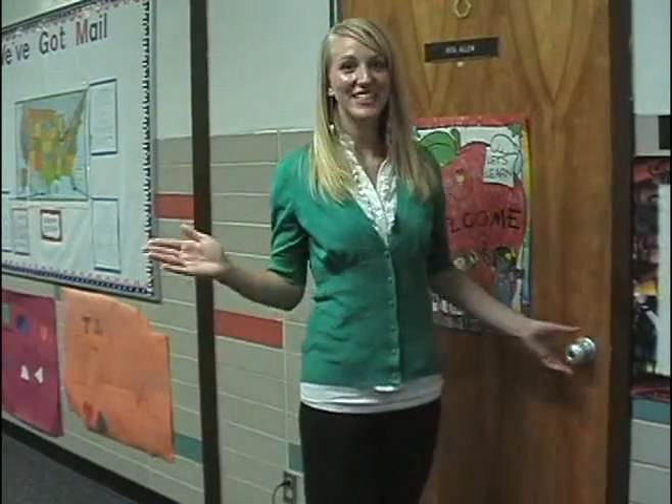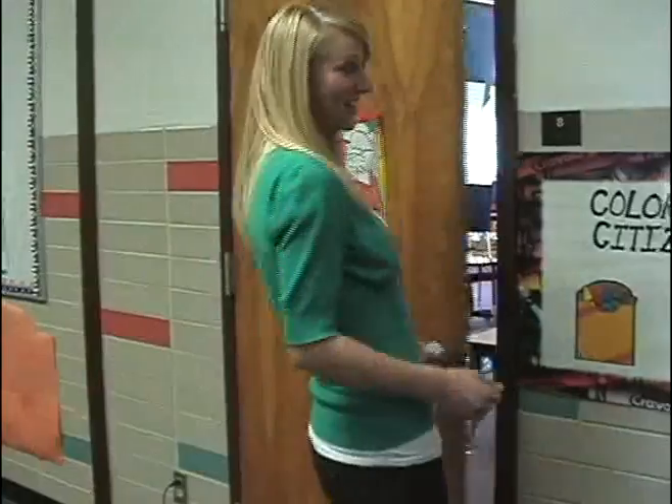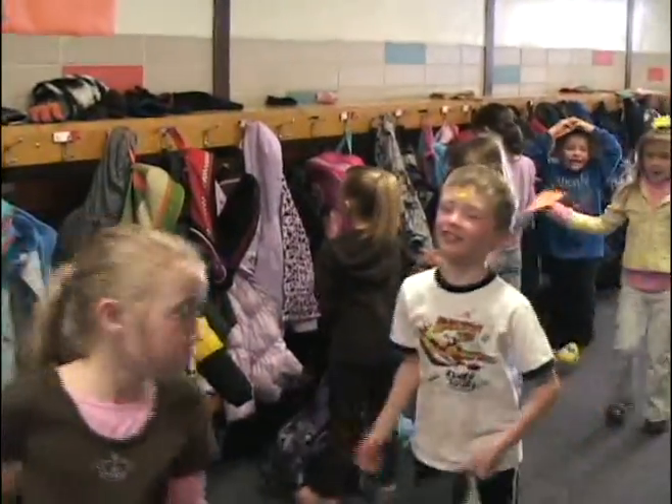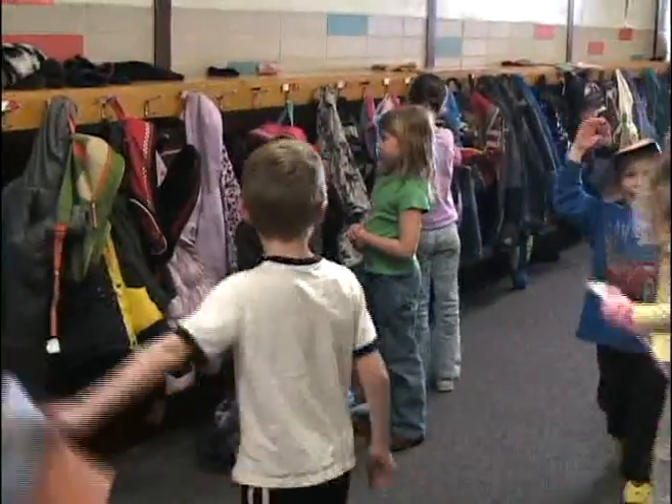Let's enter the classroom to find out exactly what these kindergartners are learning and what a day in the life of a kindergartner is actually like. Children arrive, they take their chair down, they put their homework folder in their chair pocket or they put it in the homework basket. The bell rings and we go to the rug time where we do calendaring.